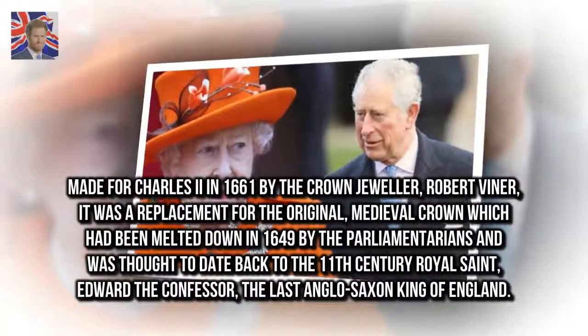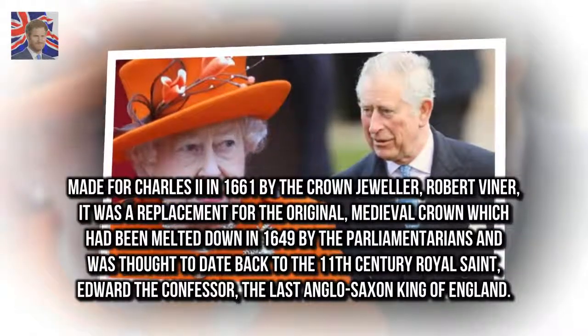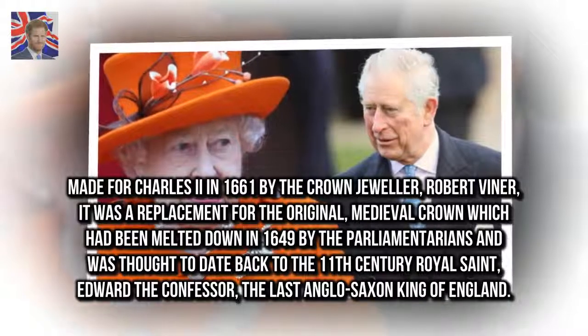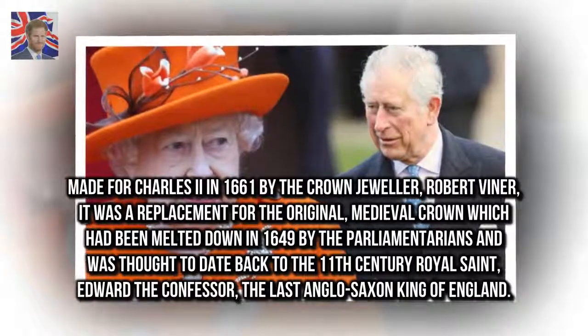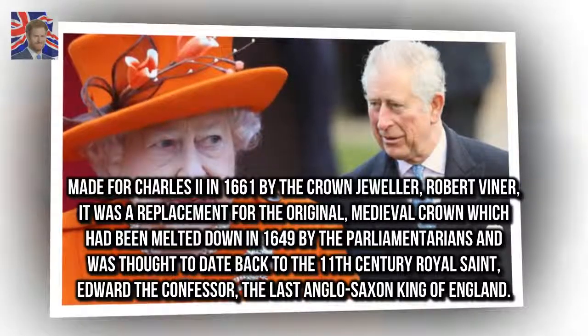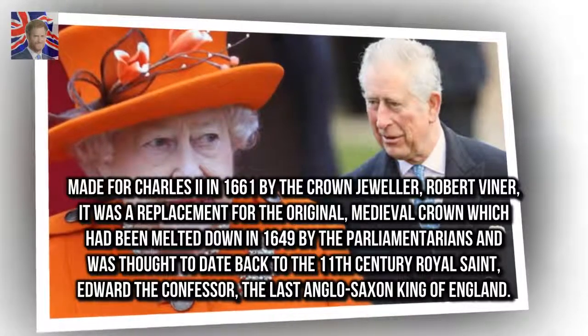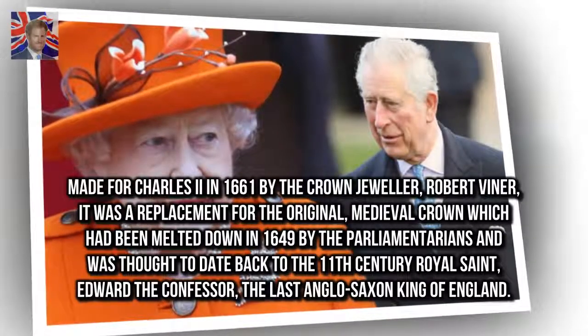Made for Charles II in 1661 by the crown jeweller Robert Viner, it was a replacement for the original medieval crown which had been melted down in 1649 by the parliamentarians, and was thought to date back to the 11th century royal saint Edward the Confessor, the last Anglo-Saxon king of England.